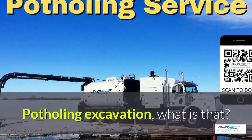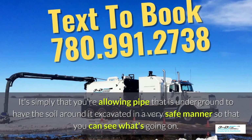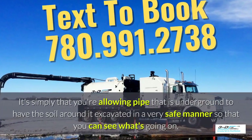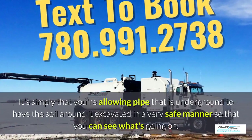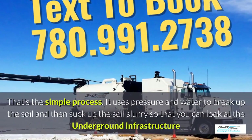Potholing, excavation — what is that? It's simply that you're allowing pipe that is underground to have the soil around it excavated in a very safe manner so you can see what's going on. Basically, daylighting is bringing the daylight to the pipe. That's the simple process.